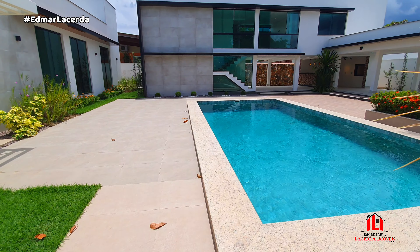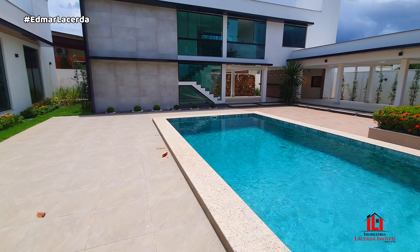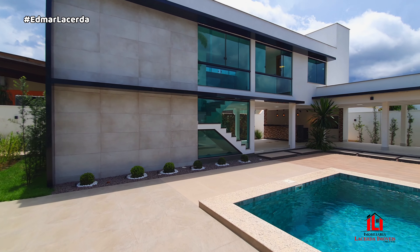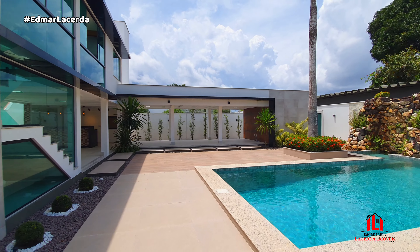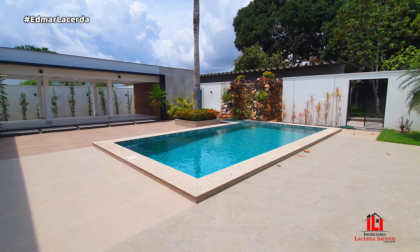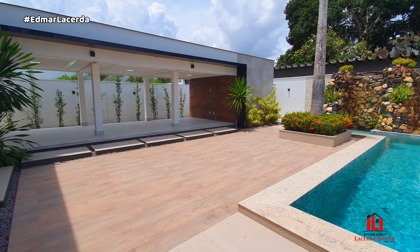De novo essa piscina — está solzão e eu estou com fome, com vontade de pular na água, mas não posso. Aqui eu não sou o dono — o dono é você que vai comprar! Olha esses ambientes — olha esse ambiente de cinema! Eu vou até mudar o vídeo, vou colocar 'casa de cinema' aqui no Jardim Europa.